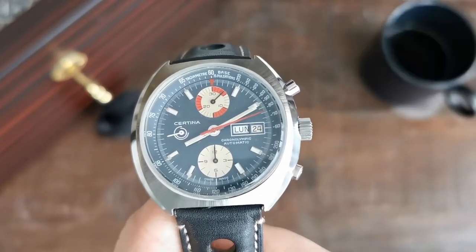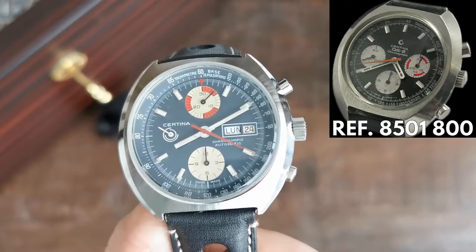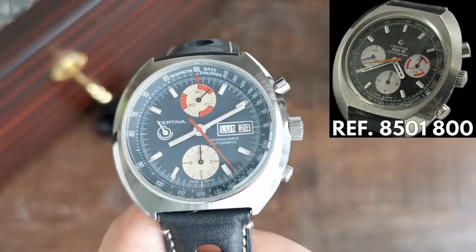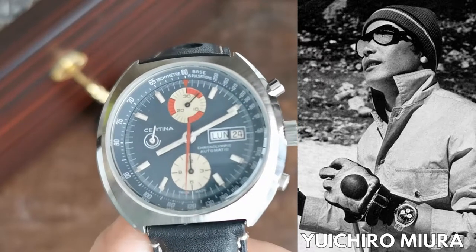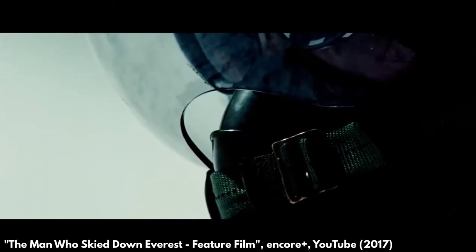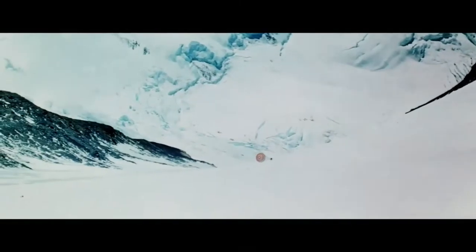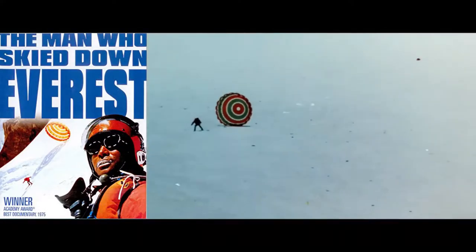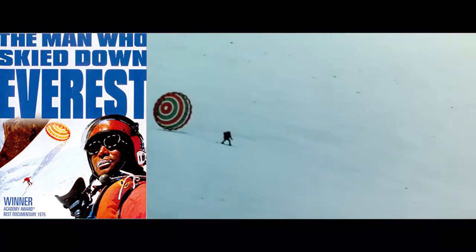The model line was very important to Certina and rose to fame when the brand outfitted expeditions, namely a Japanese team in 1970 ascending Mount Everest, climbing nearly 8,000 meters in two months, where one of the team, Yuichiro Miura, would set a world record when he came back down nearly 2 kilometers at a maximum speed of 172 kilometers per hour on skis — only with a braking parachute to keep him alive. The skiing run was captured on film and became an Oscar-winning documentary in 1976, called 'The Man Who Skied Down Everest', which you can find on YouTube with a link in the description.